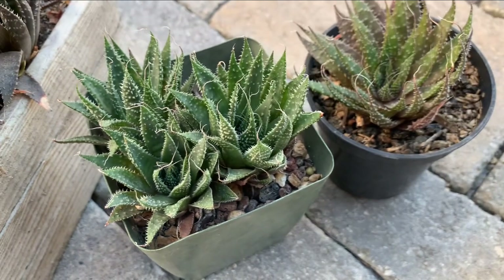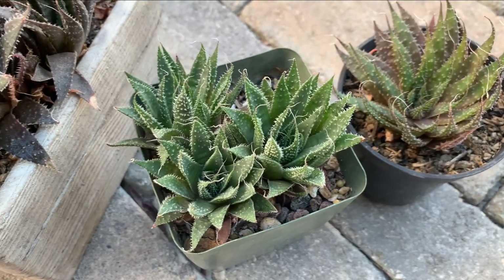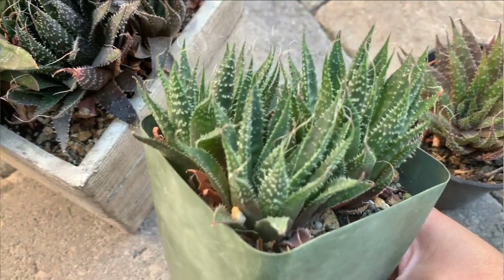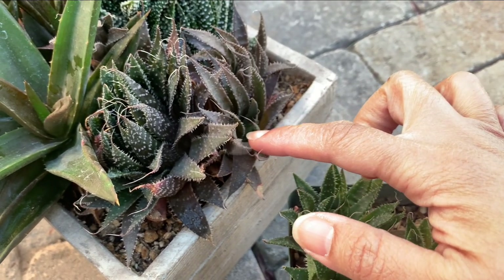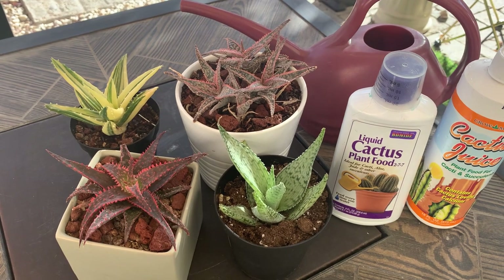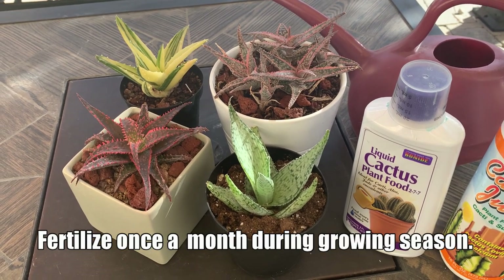This is an Aristaloe aristata, also known as the lace aloe. This plant used to be classified under aloes but recent studies indicate it has distinct characteristics and has been moved to its own genus, Aristaloe — but for this video we'll still include it in my aloe collection. It is a compact aloe with tiny white bumps on its green leaves, however it is not very hardy to extreme temperatures. Too hot or too cold, it easily gets stressed, changes color to purple-brown, and prolonged stress makes it close its rosette to protect itself. Aloes are not heavy feeders but will benefit from fertilizer during their growing season — I use any commercially available fertilizer formulated for cactus and succulents, fertilizing once a month during the growing season.